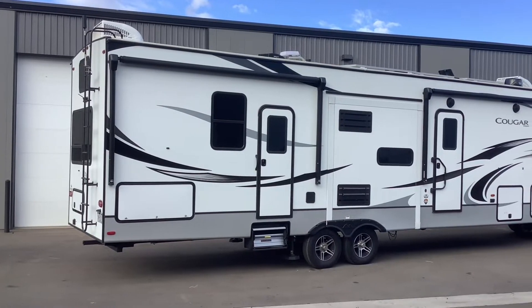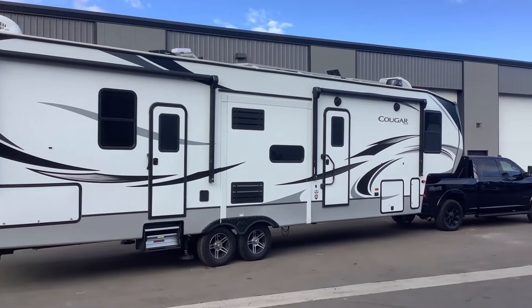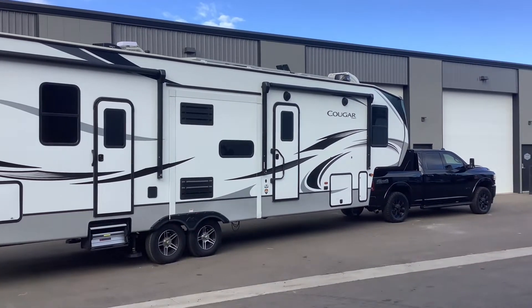How's it going everybody? David here with SolarPowerMyRV.com and today I just want to show you guys this system we just completed on this Keystone Cougar.